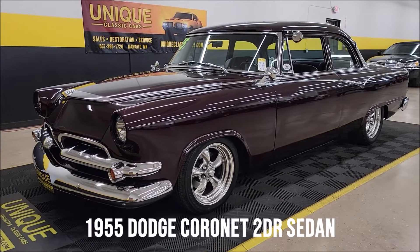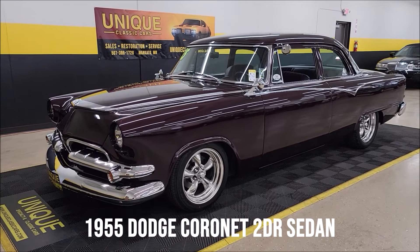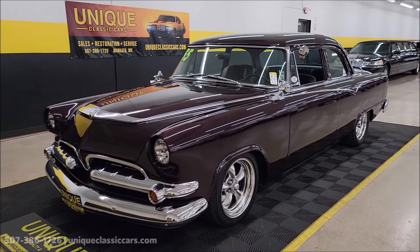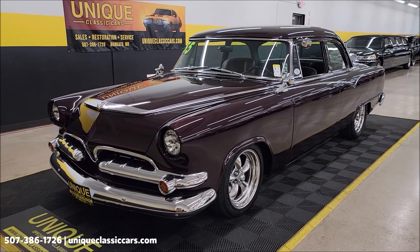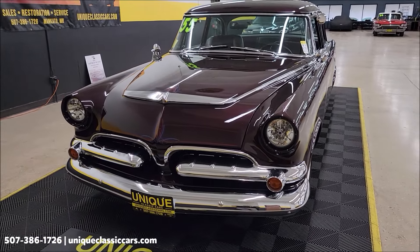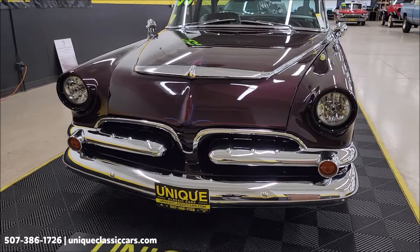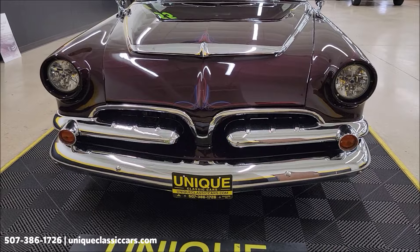Check out this Street Rod here at Unique Specialty and Classics. It's a 1955 Dodge Coronet, two-door post or two-door sedan. This car is actually Minnesota Street Rod Association's 2019 Custom of the Year, powered by a 440 cubic inch Magnum V8 underneath the hood, paired up with a Torque Flight automatic transmission and a Mopar 8¾ inch Sure Grip rear end.